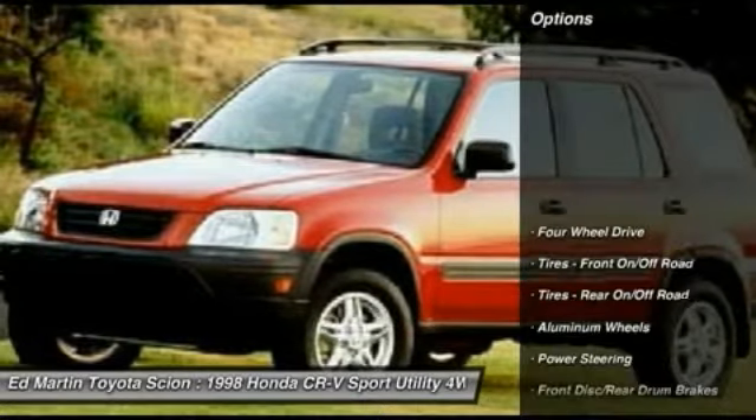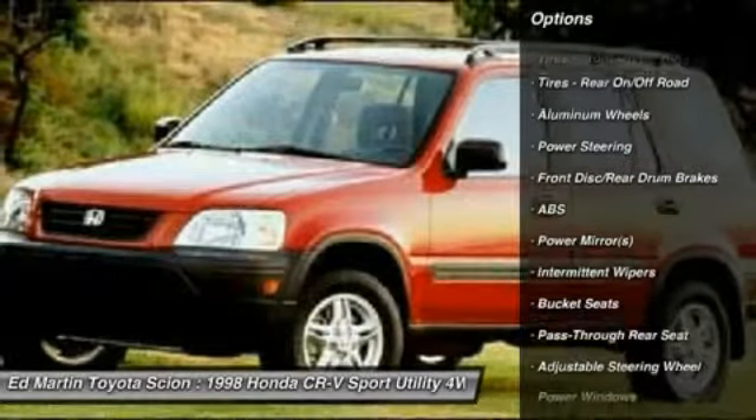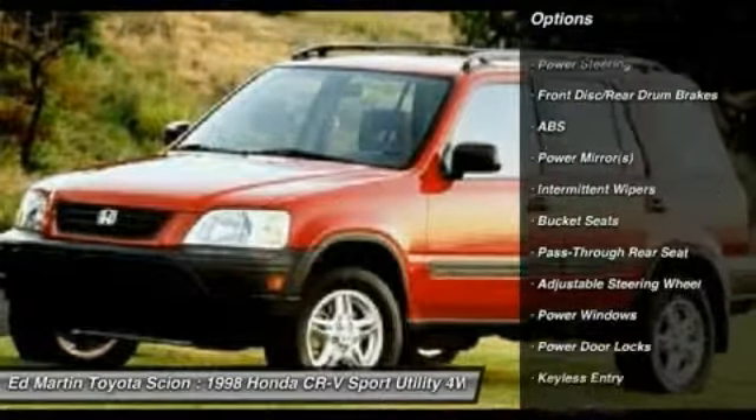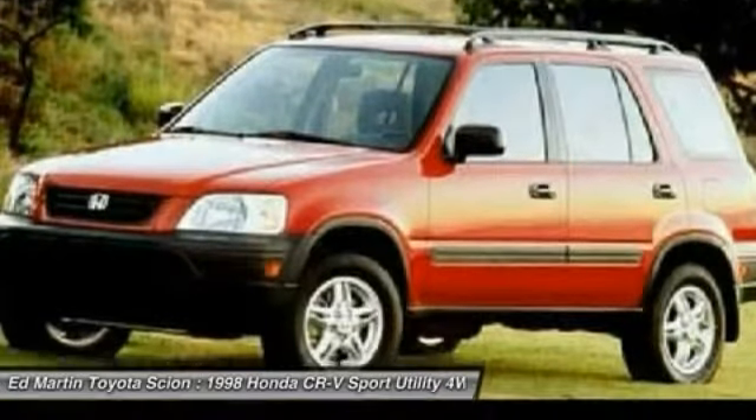Here are some of this vehicle's great options: anti-lock braking system, air conditioning, power steering, adjustable steering wheel, driver airbag, four-wheel drive, keyless entry, cruise control, aluminum wheels, and AM-FM stereo radio.